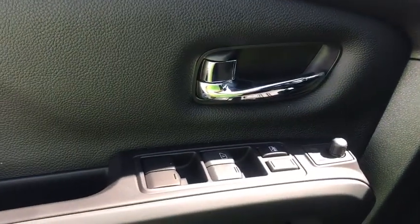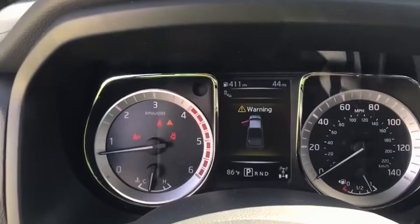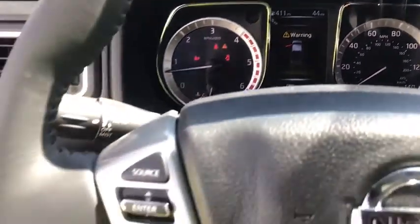Here are some of this vehicle's great options: anti-lock braking system, stability control, steering wheel audio controls, keyless entry, traction control, tow hitch, backup camera, Bluetooth, power steering, adjustable steering wheel, cruise control.